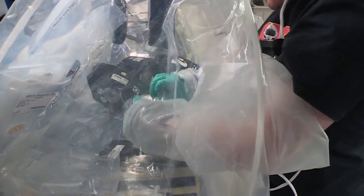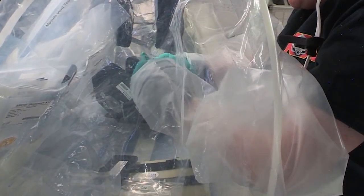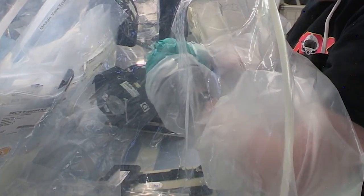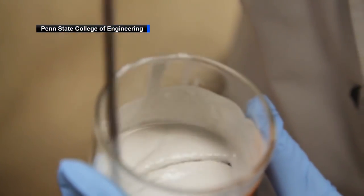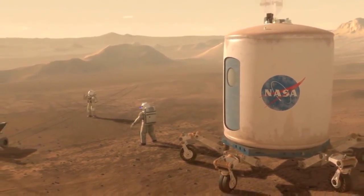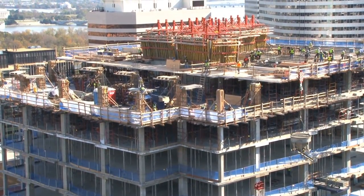By solidifying cement in microgravity, researchers minimize gravity-driven phenomena and are able to create a different microstructure than that observed in typical laboratory conditions on Earth. Researchers aim to understand this process in microgravity. This knowledge is essential to advancing the use of cement in extraterrestrial settings, such as the Moon or Mars, and could also lead to improvements in manufacturing processes here on Earth as well.